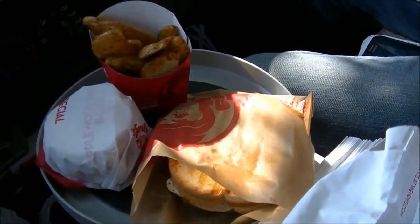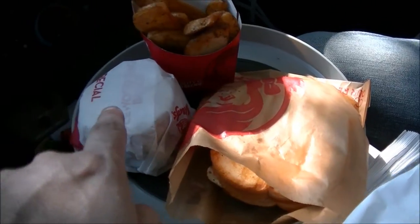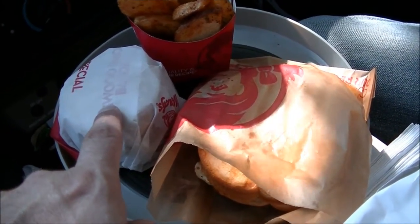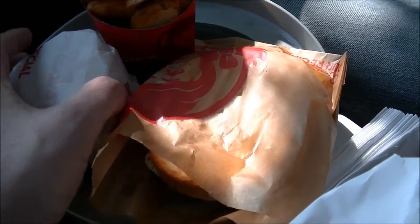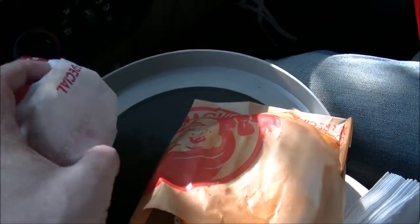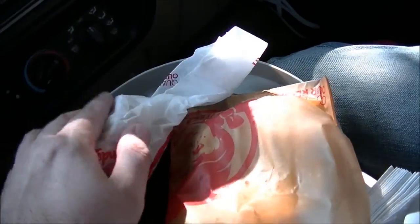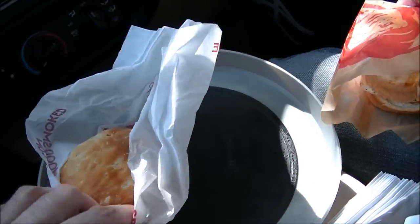We got quite a few items to tell you about today. First off, I got the honey butter chicken biscuit, which costs $2.69. Basically what that is — let me open this up without incident. There we go. You got a buttermilk biscuit.